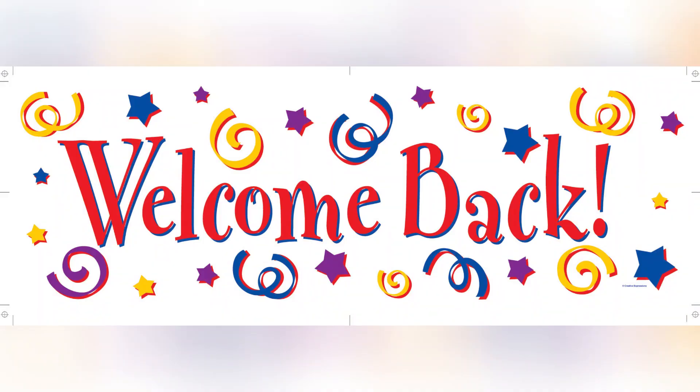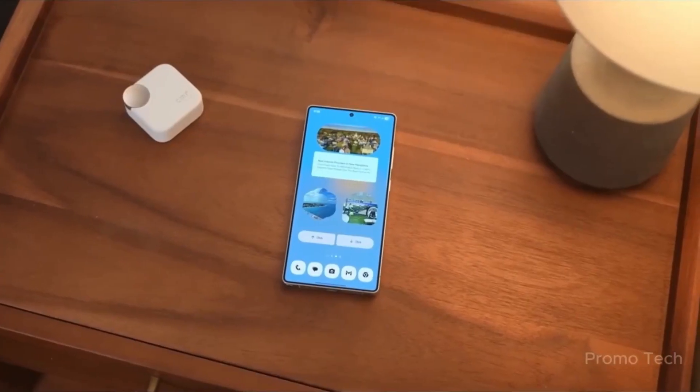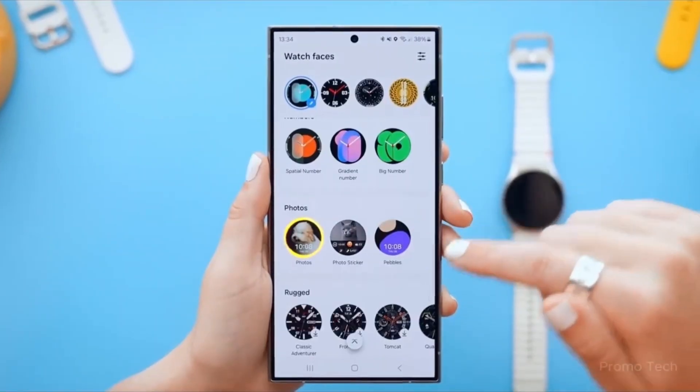Welcome back everyone, Jams here! If you love getting the latest Galaxy updates before anyone else, hit that like button, share this video with your fellow Samsung fans, and subscribe so you never miss a drop like this. Now let's break down why this One UI 8 update is such a big deal, and why you should be excited.